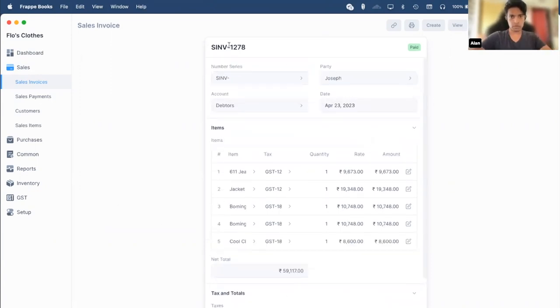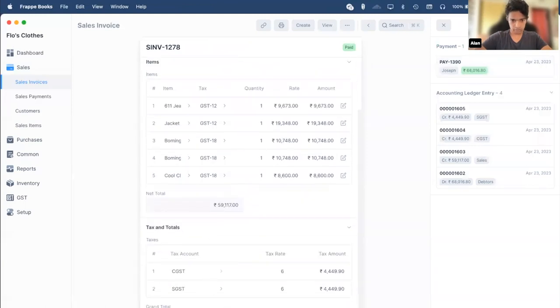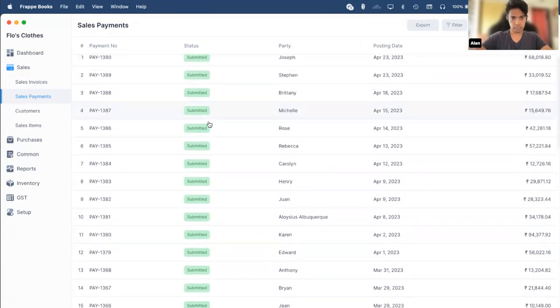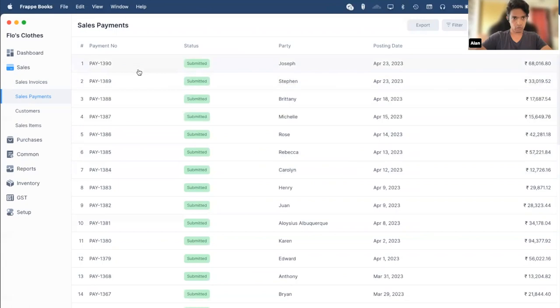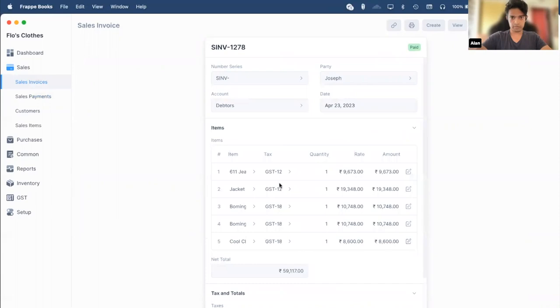Here we have a purchase invoice and you can see that the status is set to 'Paid,' which means I had already created a payment for this. If I click on the Links button, you can see a payment has been made for the same amount as this invoice. Making this payment deducts or increments the value in your cash or bank accounts — here it's from the cash account. If I click on the Sales Payment item, you can see all the list of payments that have been made. Most of these payments are linked to an invoice through the references feature — clicking on the arrow takes me back to the sales invoice to which the payment is linked.